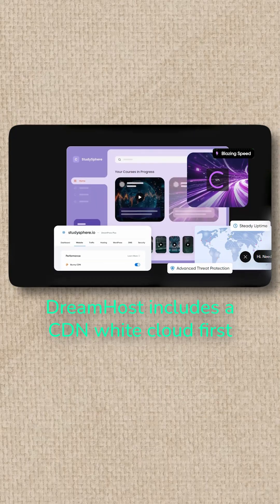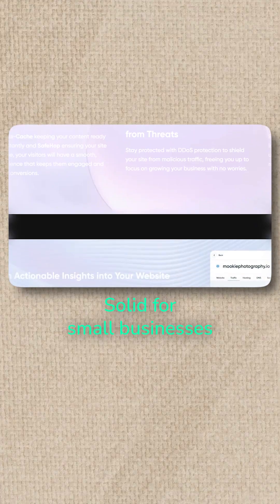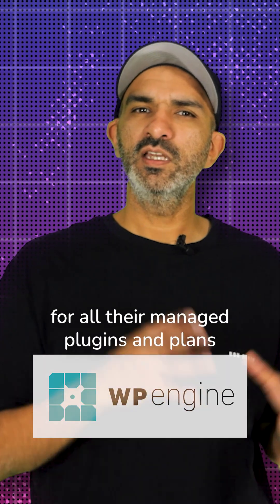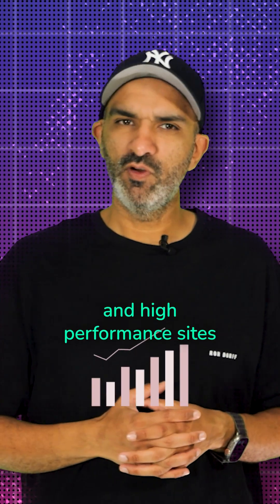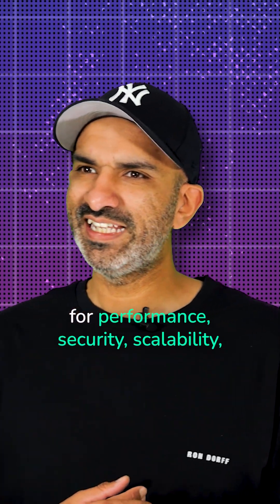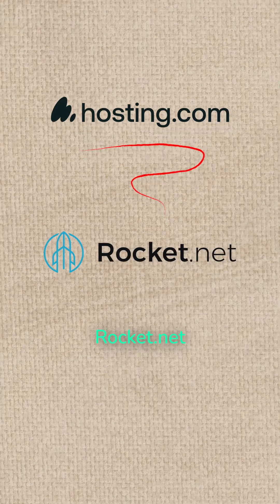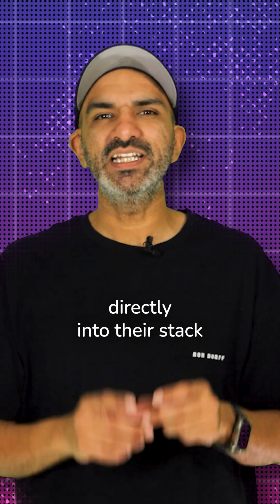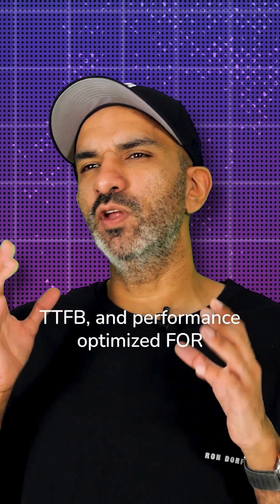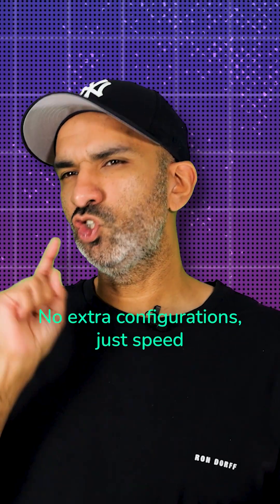So who's doing it right? DreamHost includes a CDN via Cloudflare that's simple to activate, great for beginners, and solid for small businesses. WP Engine includes a global CDN with smart caching for all their managed plans, ideal for content-heavy and high-performance sites. Cloudways offers Cloudflare Enterprise CDN with hosting optimized for performance, security, and scalability — great for growing sites. And Hosting.com recently acquired Rocket.net, bringing enterprise-grade CDN power directly into their stack — edge delivery, super fast TTFB, and performance optimized for agencies, e-commerce, and publishers out of the box. No duct tape plugins, no extra configurations, just speed.